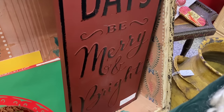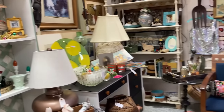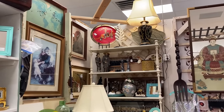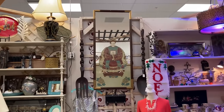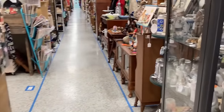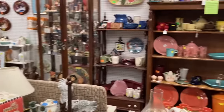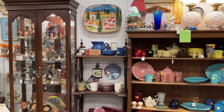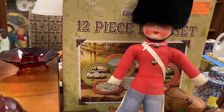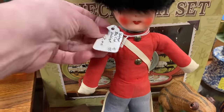May your days be merry and bright. I thought about that Noel sign but I really didn't have a spot for it. This booth always has something good — large variety: dishes, figurines, home decor, unique items like this little guy. And I thought he was a pretty good price at $18.